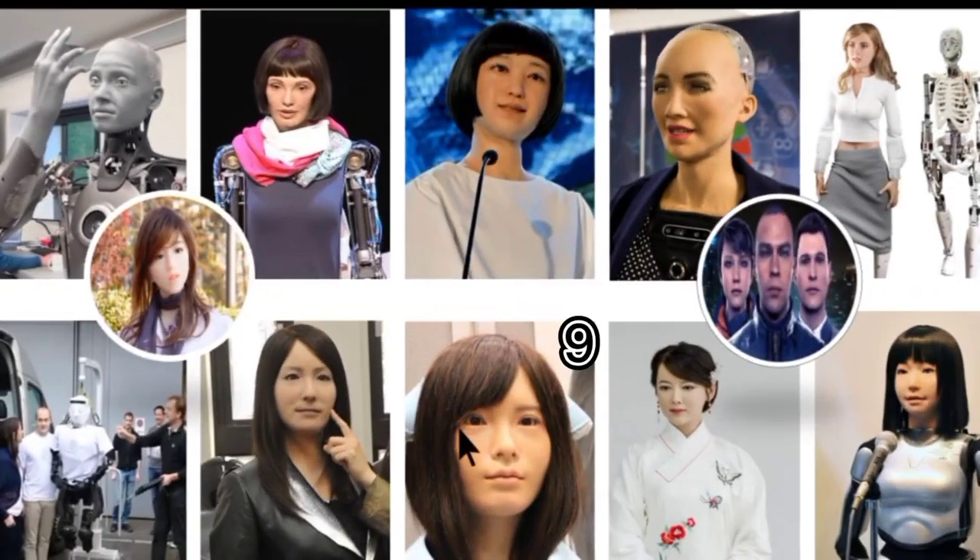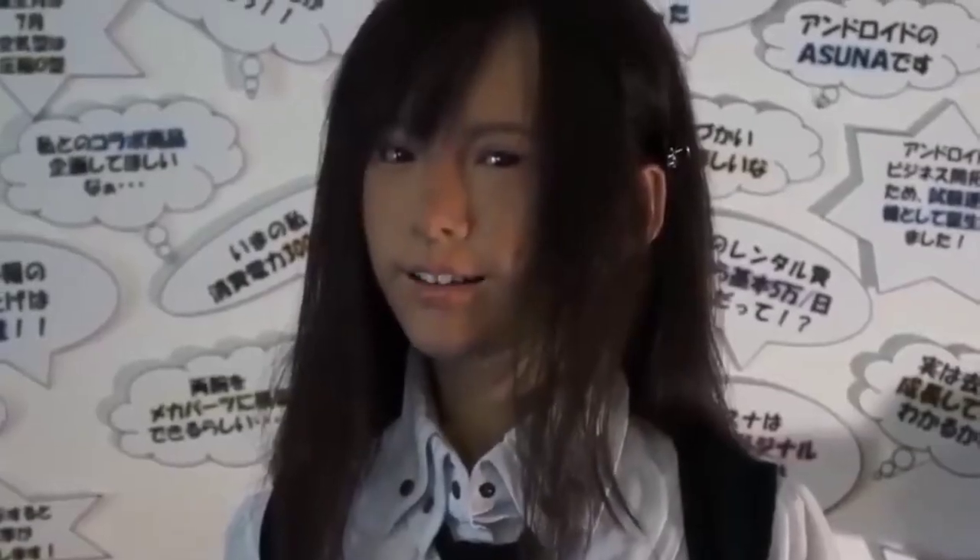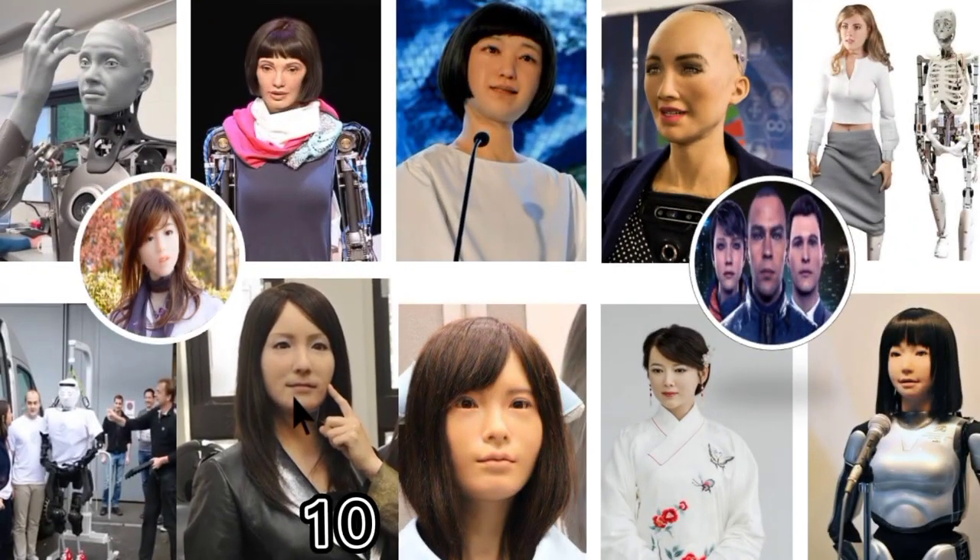Number nine: Asuna. Asuna, a humanoid made in 2014, is apparently 15 years old and has been called the hyperreal android. She was made in a lab in Tokyo and is 155 centimeters tall and 43 kilograms. When Asuna appeared at the Winter 2015 Wonder Festival at the Makuhari Messe convention center outside of Tokyo, many people thought she was real because she moved and talked like a real girl.